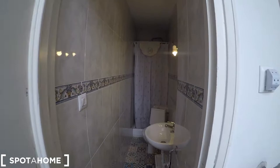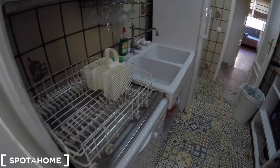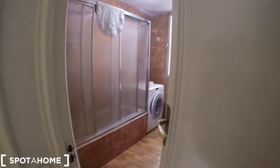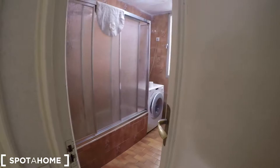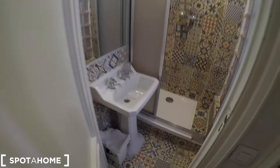Here we have a remodeled bathroom, and here is a little laundry space. Now we arrive to the fully equipped kitchen. And to the right, we have bathroom number 2, with another washing machine. And here we have the shower.